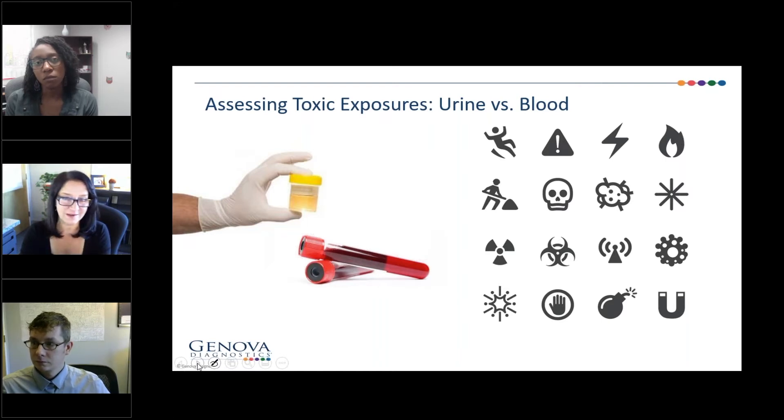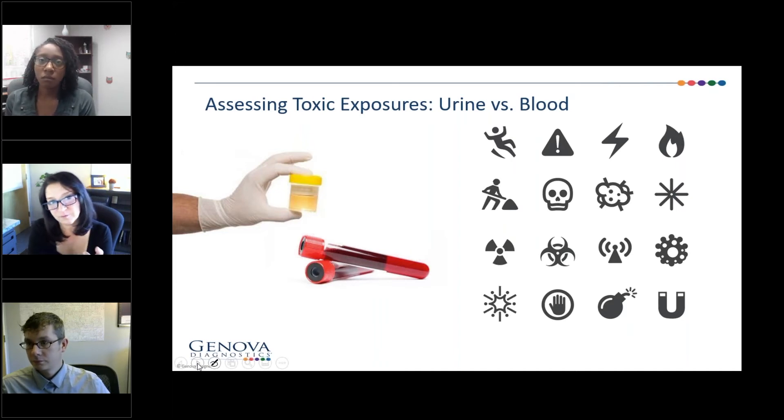A timed collection — just one first morning void — would be ratioed to creatinine as a standardization. You can do a 24-hour collection, collect all of your urine, and they ratio it to volume. A one-time collection is usually fairly good for most people. Some people use it when they start to treat with chelation: they'll do a one-time first morning void, give some type of chelating agent, and then repeat the test. Important to note: if you are repeating a test just to see if something has cleared, we try to go apples to apples — not one ratioed to volume and one ratioed to creatinine.